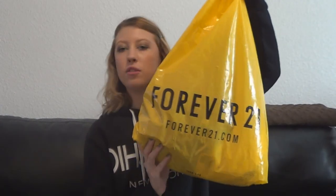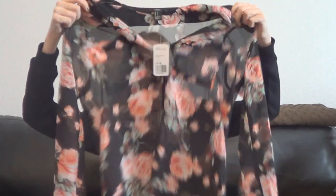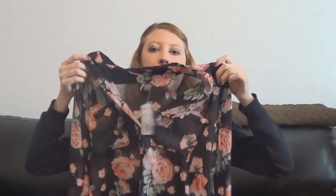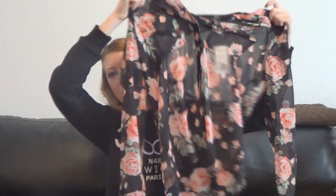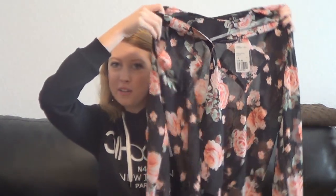The first place I went was Forever 21 — how can I not go to Forever 21? I didn't really get that much there. The first thing I got is this really cute button-up sheer shirt. It's black and sheer and it has these pretty little pink flowers on it. I think this will look really cute for the spring, and also in the summer if you roll the sleeves up. I can get some light pink high-waisted shorts and tuck it in.